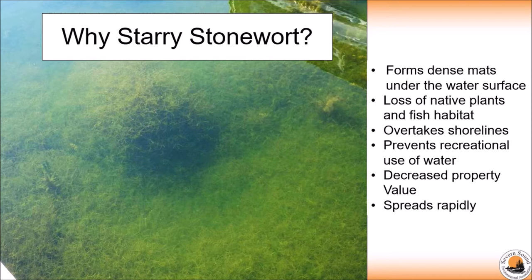Starry Stonewort spreads at quite an alarming rate through fragments, which is why it's so important to clean, dry, and dry equipment and watercraft before leaving a water body — it really helps to prevent aggressive invasive species like this one. There's been limited successful management of Starry Stonewort, especially in Ontario. Once it's detected, it's very difficult to get rid of, so it's really important that we prevent it from entering our inland lakes.